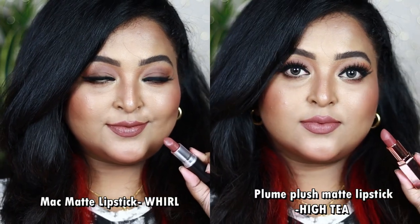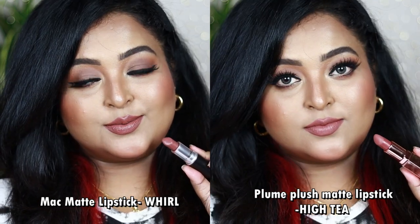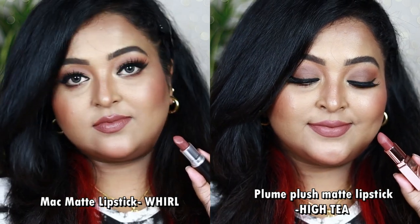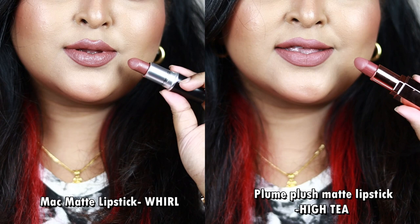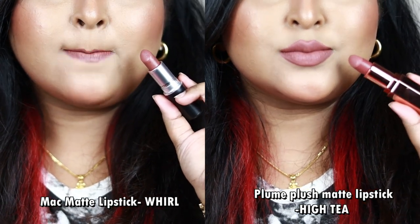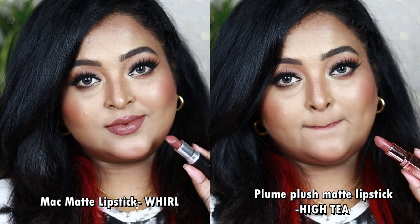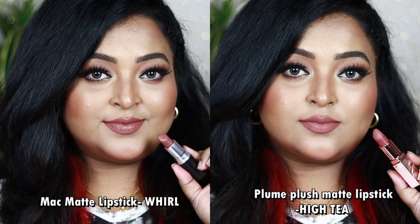Plum's High Tea is also a neutral brown nude with just a tinge of pink, making it more wearable. When applied on the lips both look very similar. MAC Whirl is a creamy matte giving a soft creamy-matte finish, whereas High Tea is a straight-up clean matte. Both can be worn everyday or with bold eye looks. If you have Whirl you don't need High Tea, and vice versa.